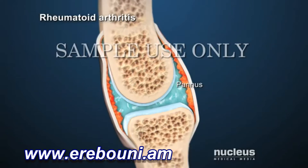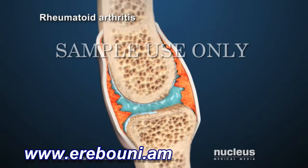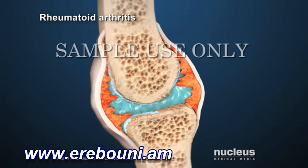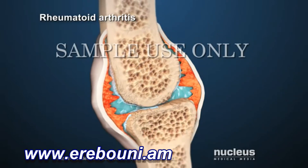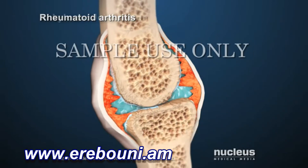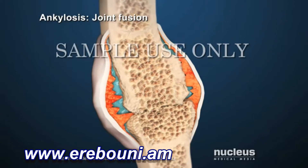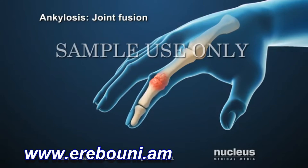Over time, as the pannus grows, it invades and destroys areas of cartilage and bone inside the joint. Inflammation causes fluid buildup in the joint, making the joint swell. Eventually, without treatment, the joint space narrows and ankylosis can occur. Ankylosis is the fusion or growing together of bones in the joint, resulting in the loss of the ability to move the joint.